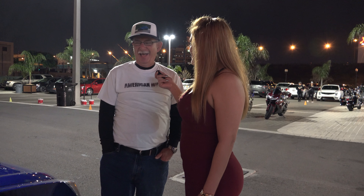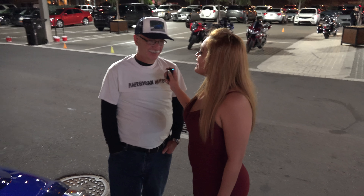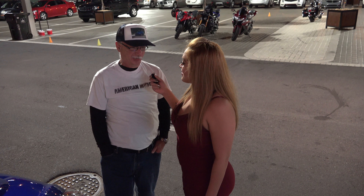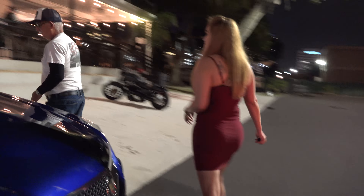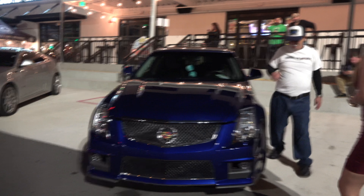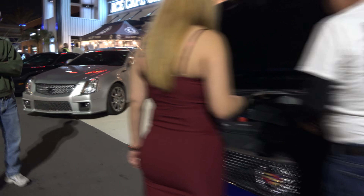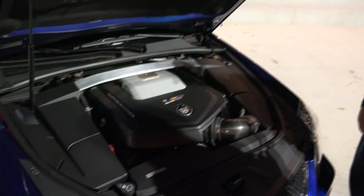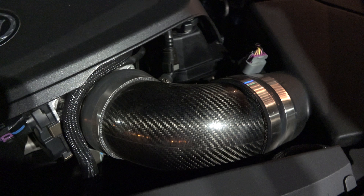How much horsepower does this car have? It's factory rated at 556 horsepower. Did you modify it? It's got a cold air intake and it makes 523 horsepower at the wheels. Can you show me the engine? Except for the cold air intake, it's virtually all stock. So you haven't done any modifications — no pulleys, nothing. Just a cold air intake.